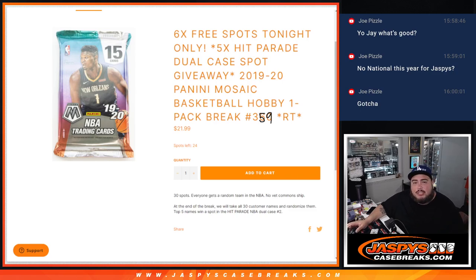What is up everybody, Jason here with jazbeescasebreaks.com. We just sold out this pack filler here guys, where we're giving away five spots in the Hip Parade dual case break with this 2019-20 Mosaic Basketball Hobby pack number 359. I doodle over it because we already posted up number 360, but this is 359 as it says right there.